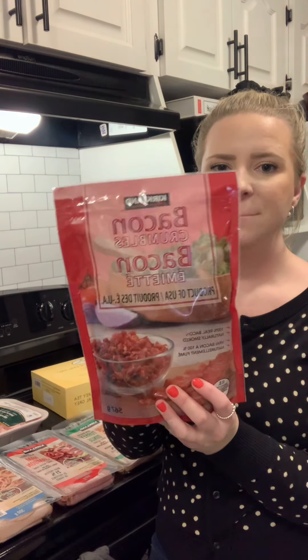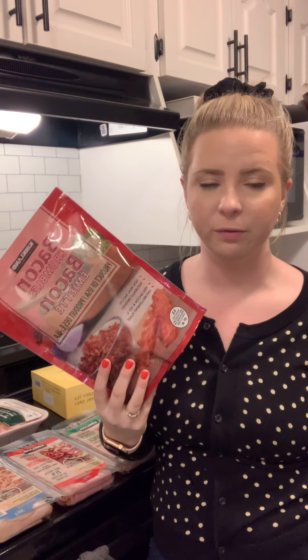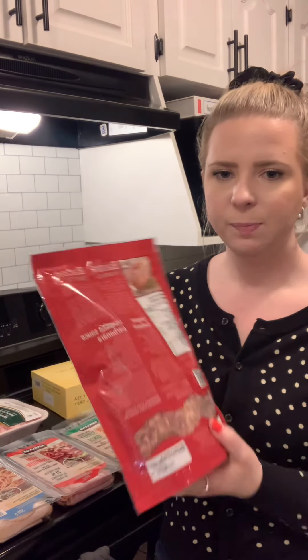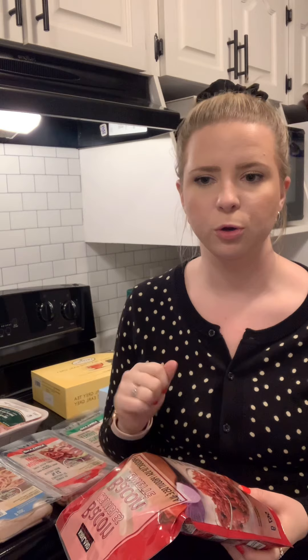Can't go wrong with Costco bacon — we put bacon on pretty much everything we eat. I always grab this bag; they also have a black bag, and both are delicious. This bag will last us a while. We add it to eggs, nachos, loaded cauliflower — just throw a handful over cauliflower with some cheese and green onion and you're good to go.